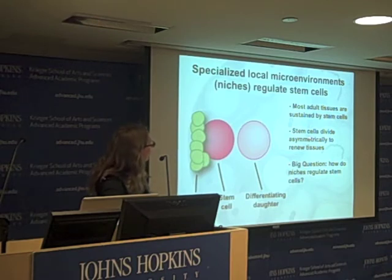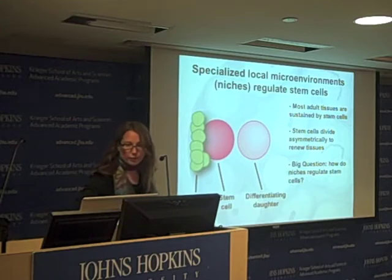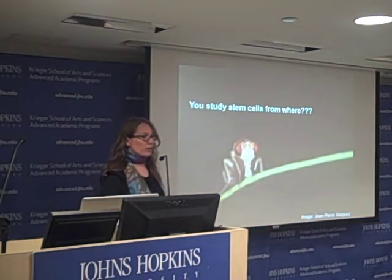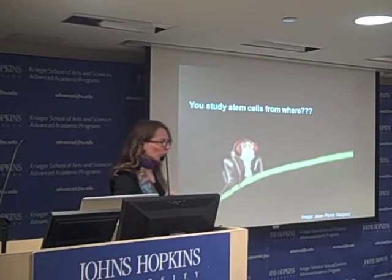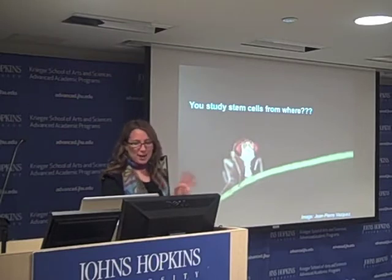I told you what stem cells do and that niches are important. Now I have to deal with the question I always get, which is: what do you do? You take the testicles off of a fly? Like, how does this work? I just have to dispel some of this right away.